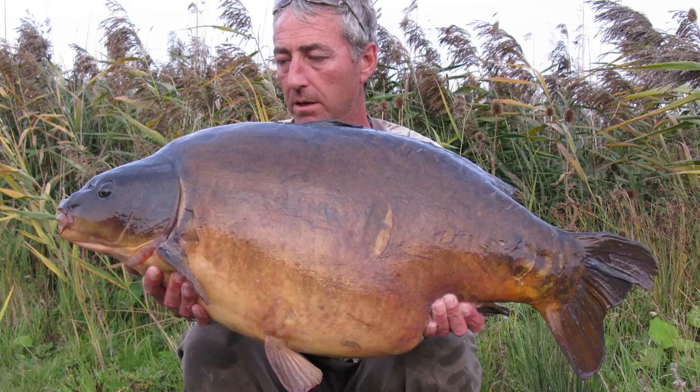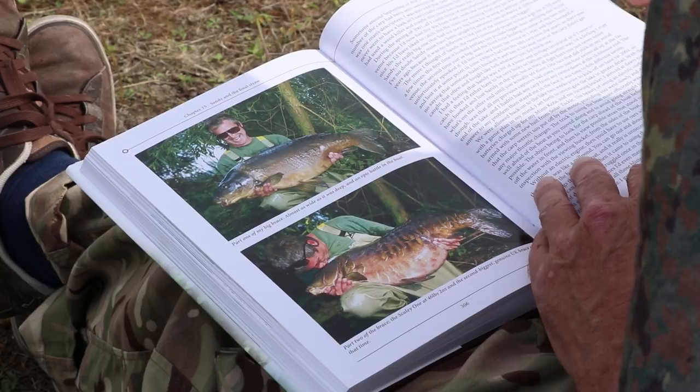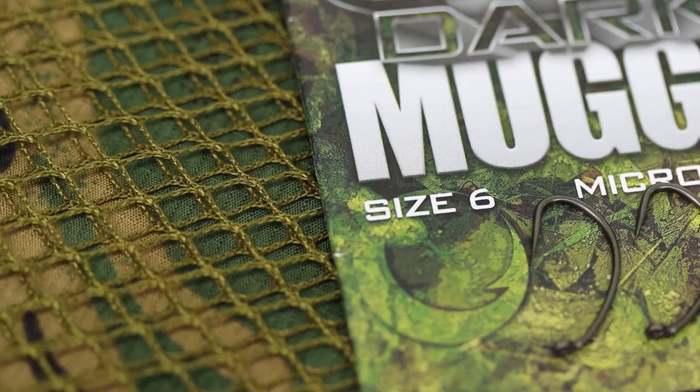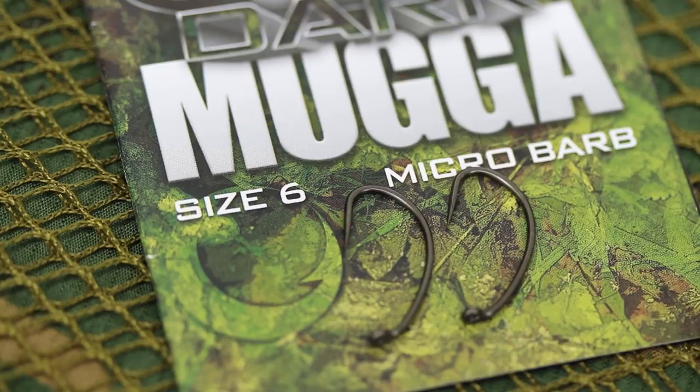It wasn't until about 15 years ago that I sort of pulled it back out of the bag and thought, you know what, this is worth giving it a go. I started swaying the other way, using more bottom baits and pop-ups and double baits and particles and things like that, and it just sort of fit in really well. Obviously with materials changing over the years, I started using coated braid, started using mugger hooks and everything just sort of clicked into place - everywhere I used it, it couldn't go wrong.